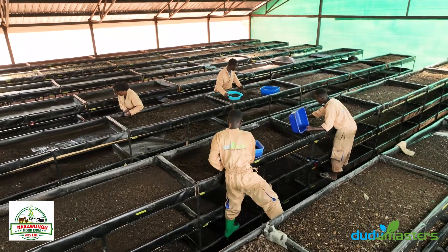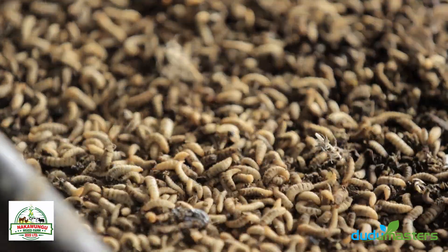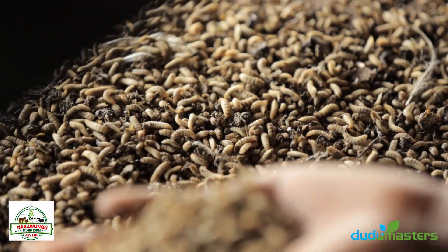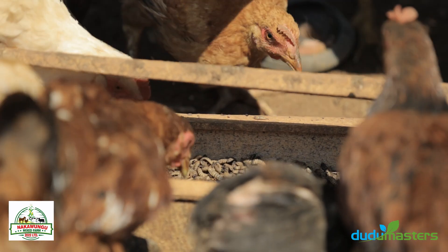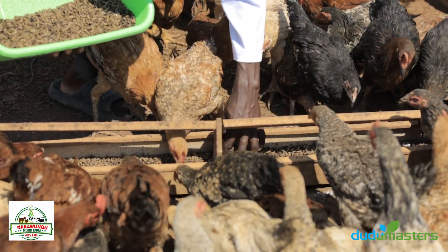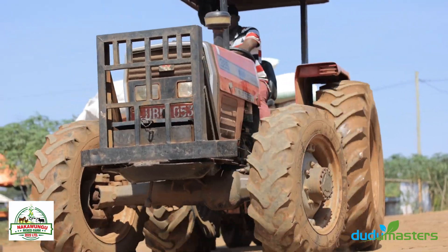We collect waste from the livestock and from the poultry and feed it to the insects called the black soldier fly, which they convert into an organic fertilizer and insect protein that is also fed to the chickens and to the fish in this particular farm. We are going to take you through a tour here at Nakawungu Farm where we shall showcase the insect technology that we use to convert their waste into useful protein and organic fertilizer.